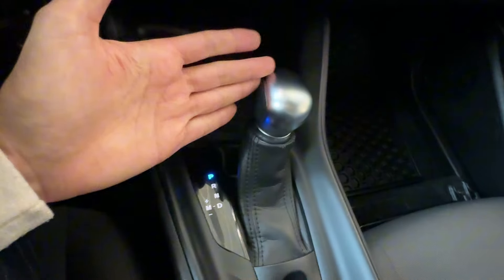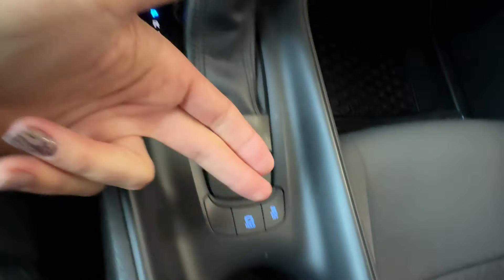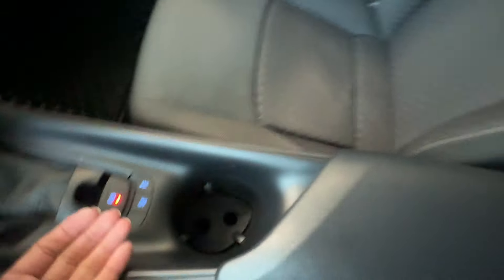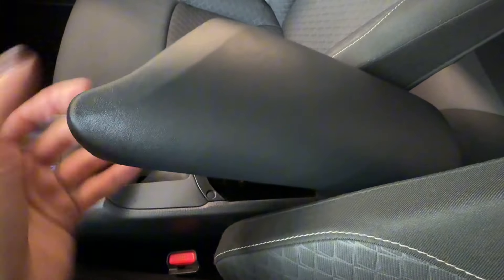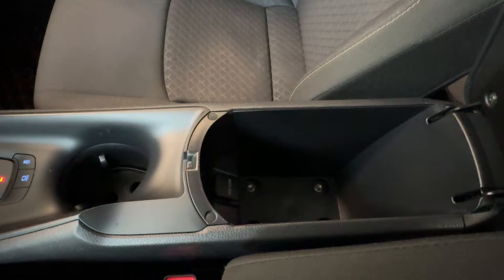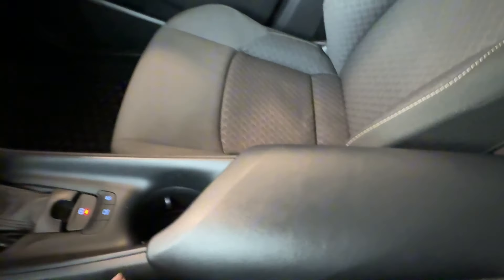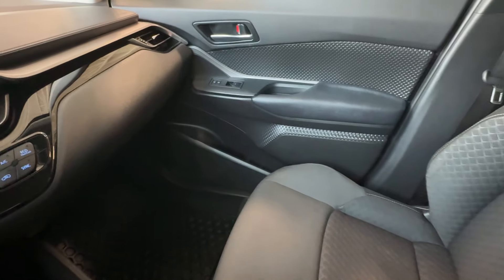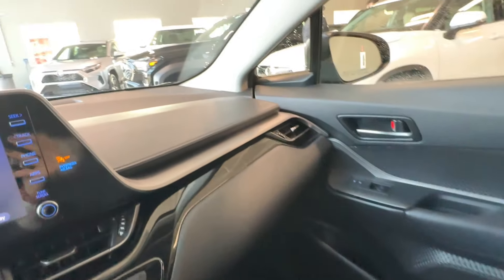Down below we can find a cup holder, a storage compartment with USB port, gear shifter knob, electronic parking brake with brake hold, traction control off button, another cup holder, and a central console armrest with a storage bin and 12-volt connector inside. Very nice and clean interior, damage free, stain free — almost feels like a brand new vehicle inside.